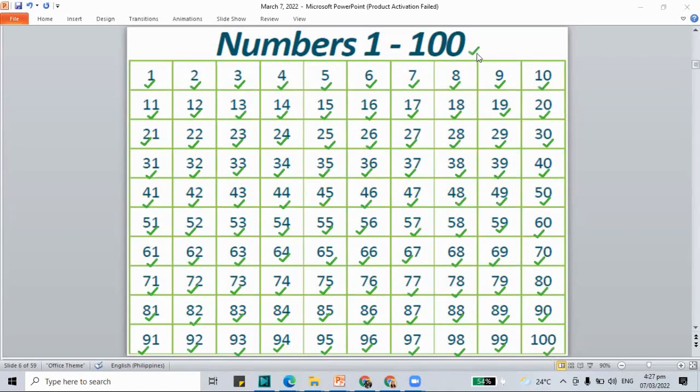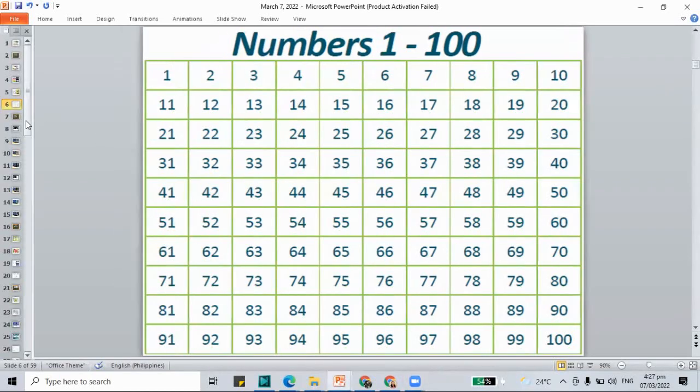So we have our numbers 1 to 100. Good job for counting with me.